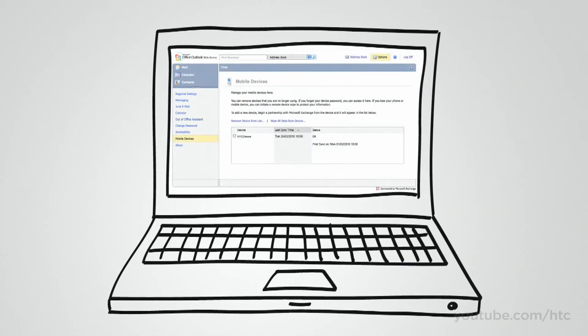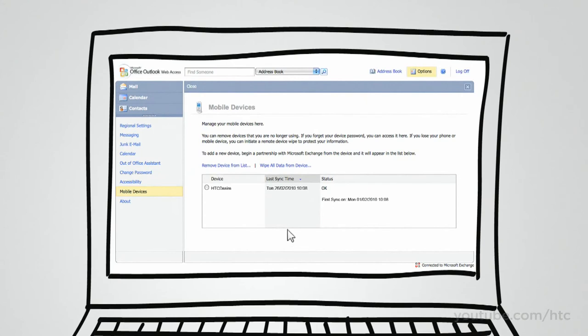And if you happen to lose your phone, you can wipe its memory remotely from any computer to protect your sensitive information.